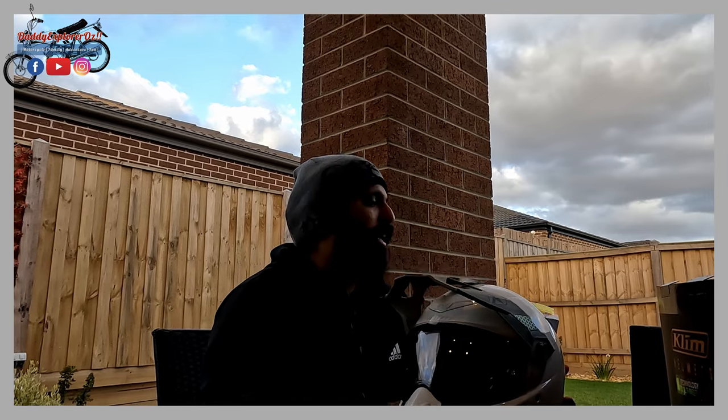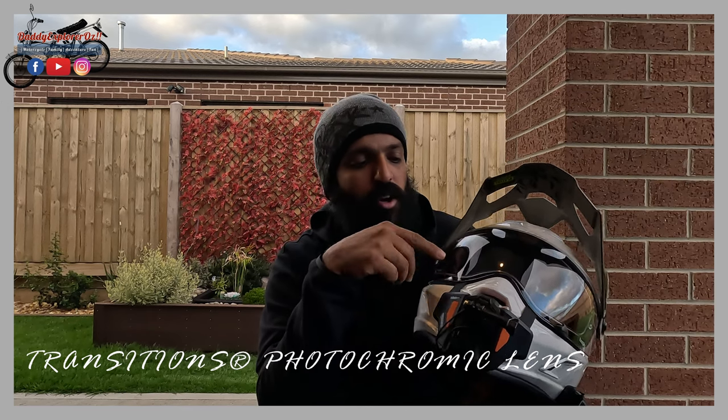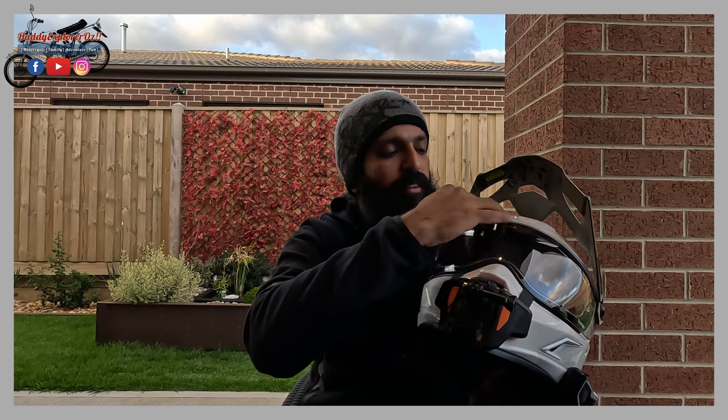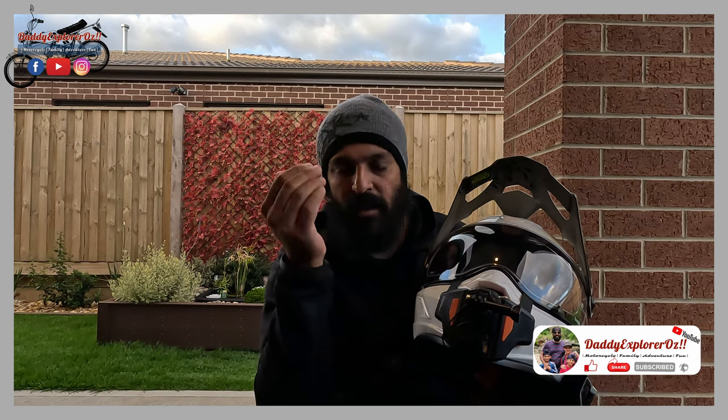In terms of what you get in the box - when you buy the helmet it comes with a pinlock-ready visor and also an additional visor. The visor I've got on here is pinlock-ready but it's also a transition visor. A transition visor means that when you take the helmet out in sunlight it automatically darkens up, so you don't need sunglasses. A lot of other helmets have an inbuilt sun visor, but the problem with that is it affects the structural integrity of the front of the helmet because of the hollow gap - so this transition option is way better.